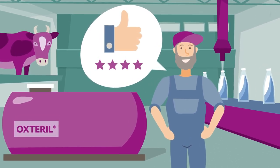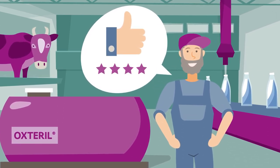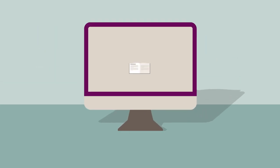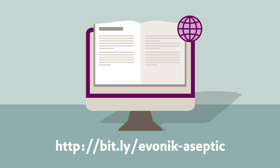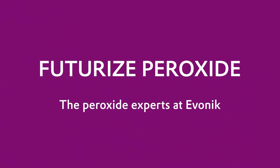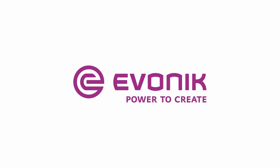So, food and beverage producers can rely on Oxteril keeping their products safe and their packaging lines working their best. To learn more, download our e-book. Evonik — Power to create.